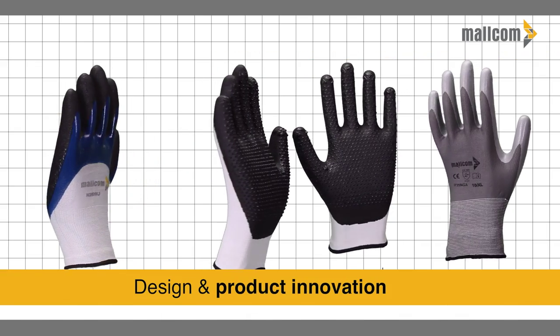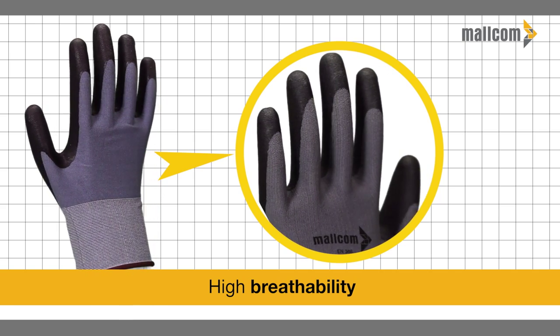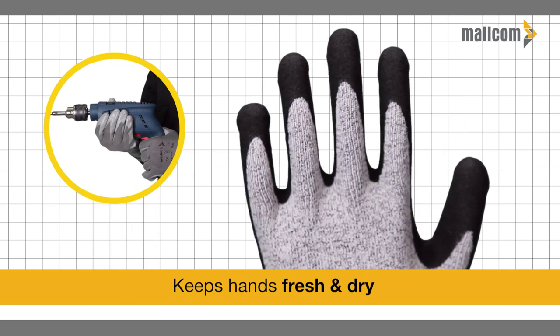Our latest design and product innovation provides high breathability that keeps hands fresh and dry.